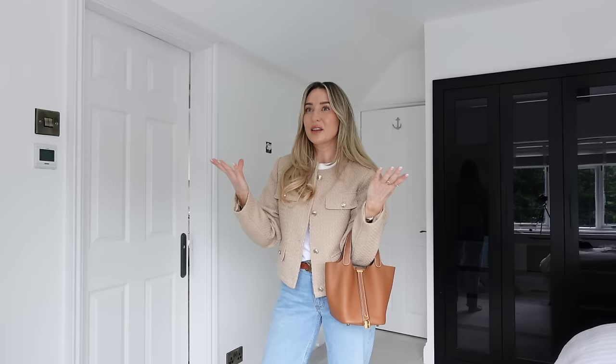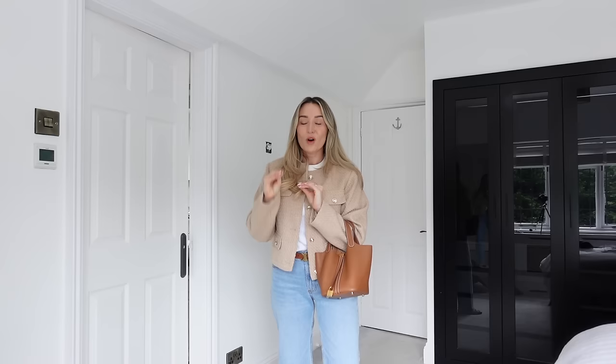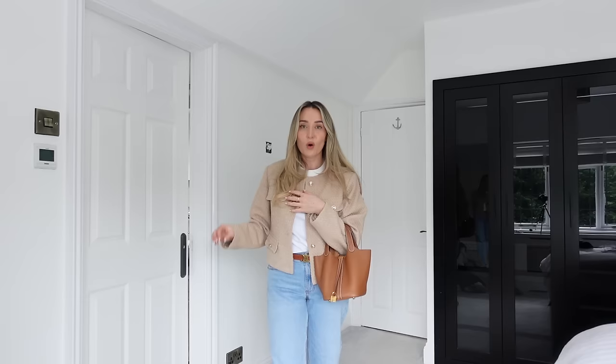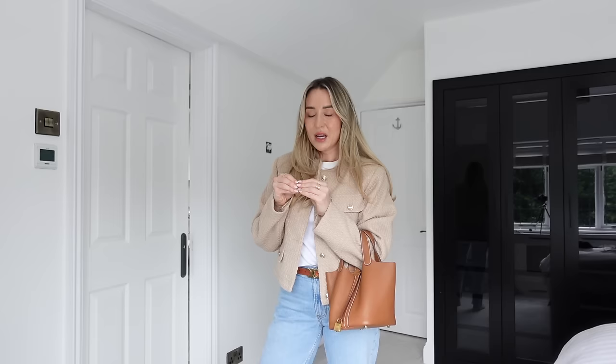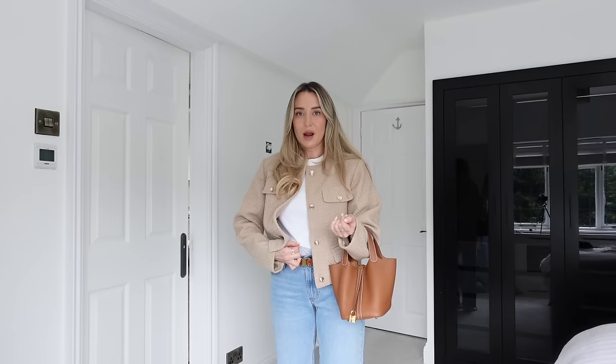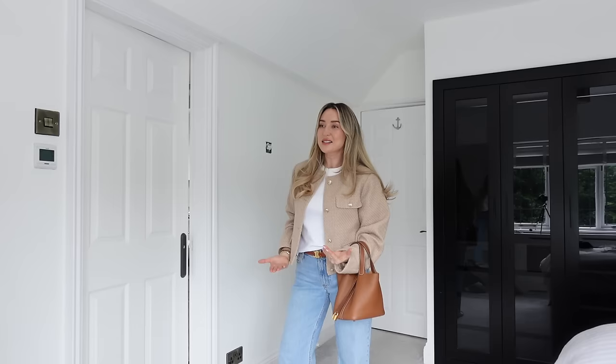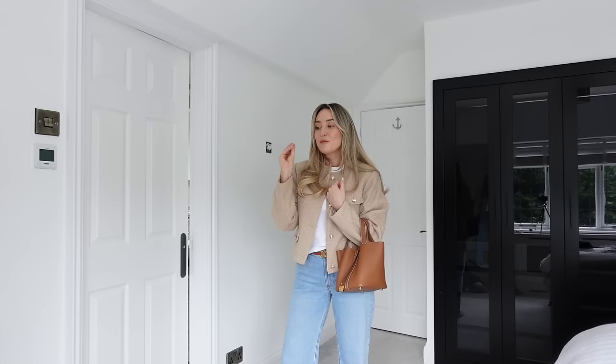My jeans are a favourite of mine from Abercrombie — these are the low rise baggy jeans. For me they are a perfect fit and the perfect length. I wear them in a size waist 25, leg length 30. They have a raw hem so you can cut and adjust them as you wish. I have a very short torso, so a low rise jean is perfect — it still comes just below my belly button, whereas a high rise comes up to my boobs. I also have them in dark blue and black. If you find a pair of jeans that fits you right, buy them in every colour. Luckily Abercrombie do these in lots of different colours.